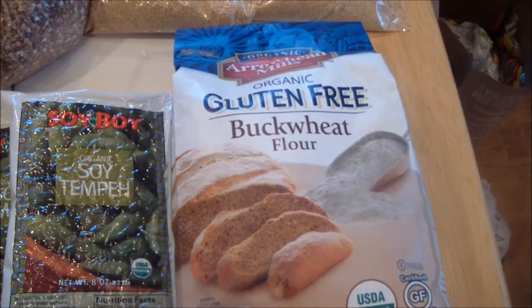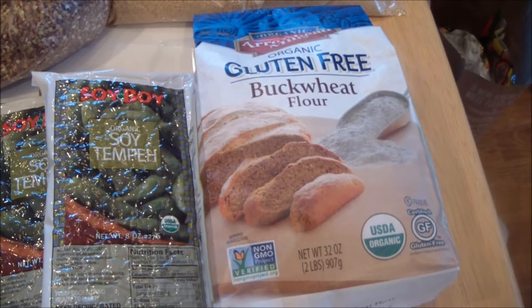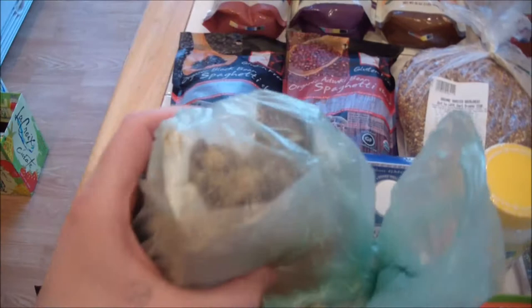I got some buckwheat flour to make some pancakes — I love using buckwheat, oat, and spelt flour. Those are my favorites. And they had an oil-free blueberry muffin at the bakery section, a vegan, no-oil muffin, so I figured I'd give that a try.